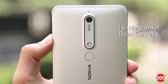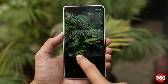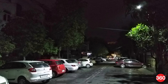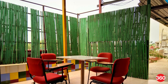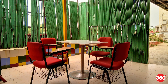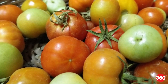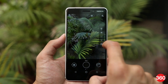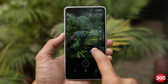HMD Global has used Zeiss optics for the Nokia 6 2018's rear camera, but sadly this does not help low light performance. Shots taken by the 16MP rear camera in low light have a fair bit of noise and lack detail. Autofocus also struggles in unfavourable lighting conditions. That said, in adequate light, the camera performs quite well — it manages to get the exposure right most of the time and captures a lot of detail. Colour reproduction, however, is not the phone's strong suit. In auto mode, colours look slightly pale and muted.